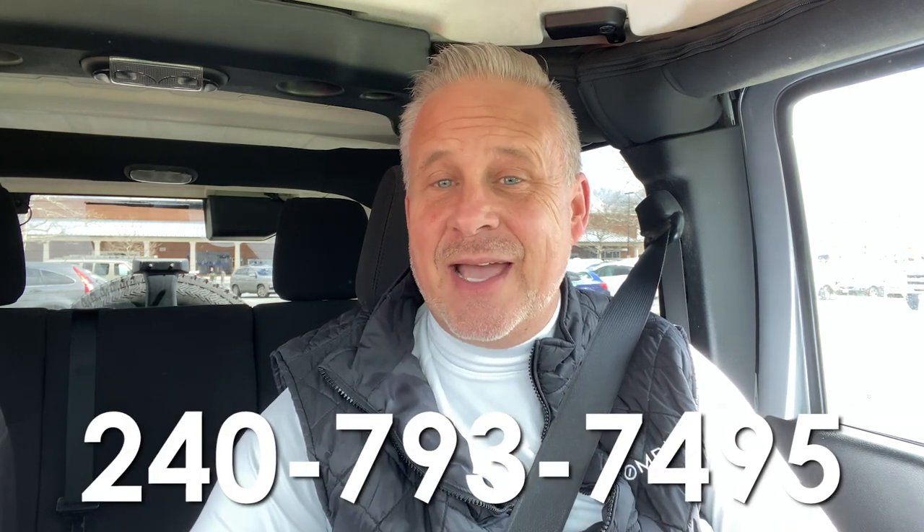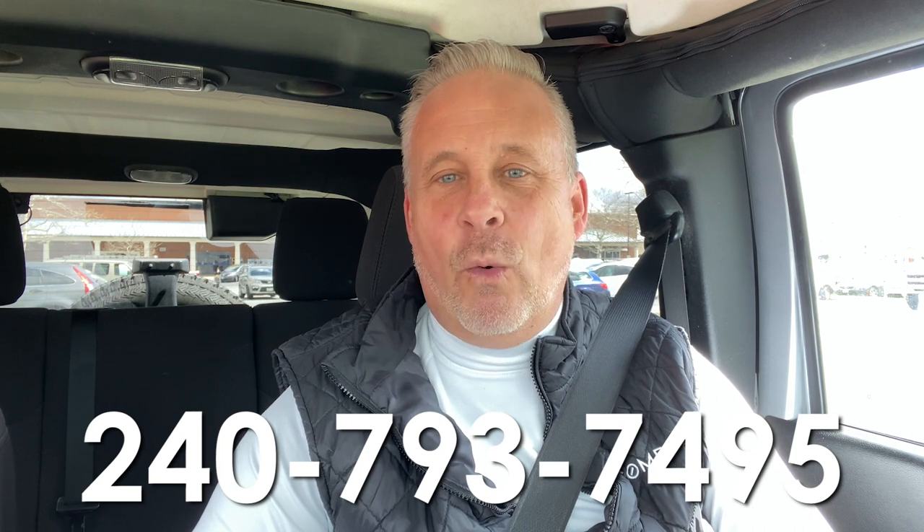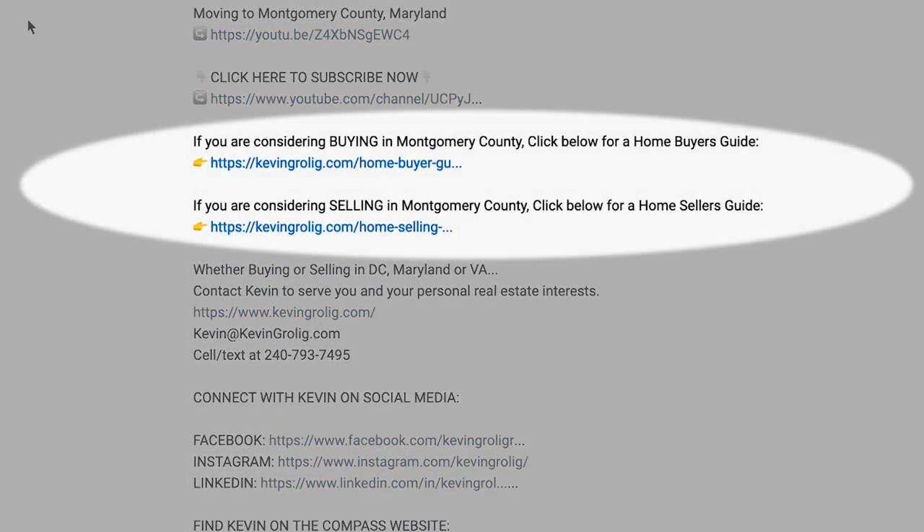So there you have it — Great Falls National Park in Potomac, Maryland. I love that place. If you're considering either a home purchase or home sale in Montgomery County, Maryland, or the surrounding DMV, you can hit me up directly by text at 240-793-7495. If you're considering relocating to Montgomery County, Maryland, and you'd like a free Montgomery County relocation package, you can click right below in the description box to download that from my website.